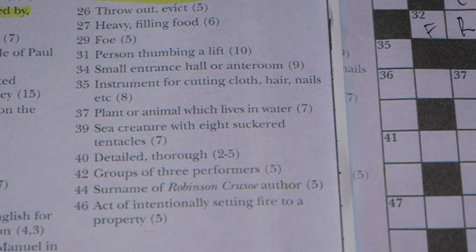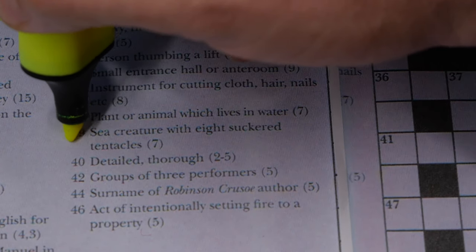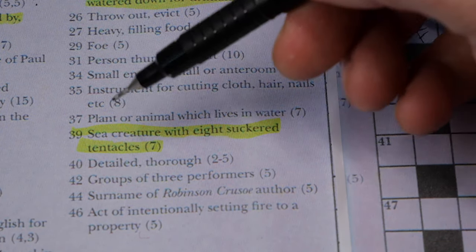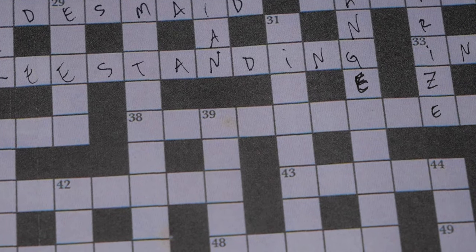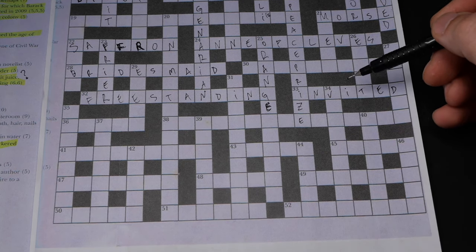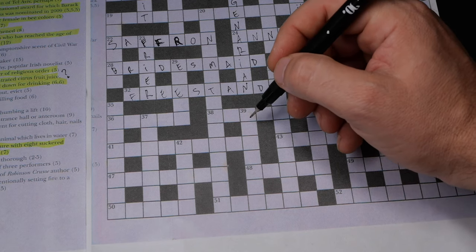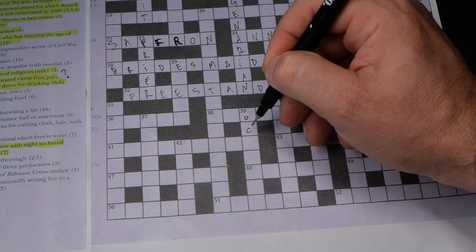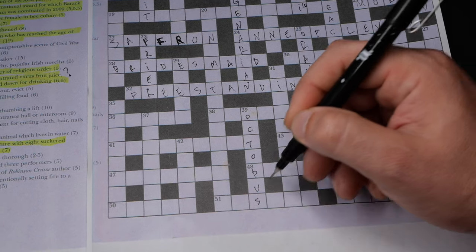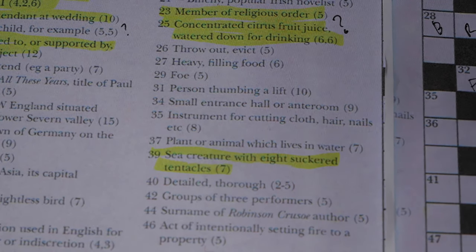Number 39: 'a sea creature with eight suckered tentacles' — that's probably octopus. O-C-T-O-P-U-S. There you go.